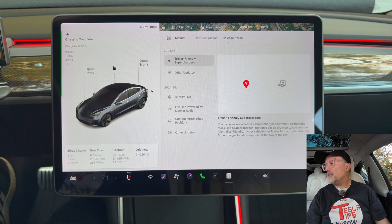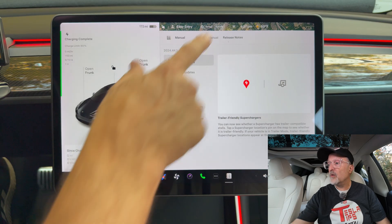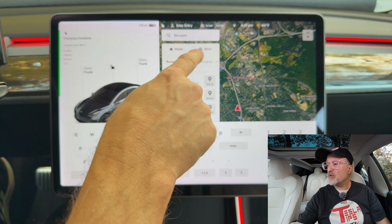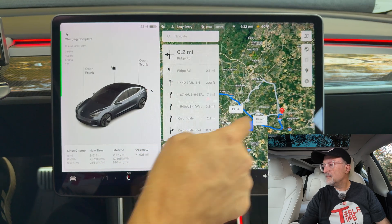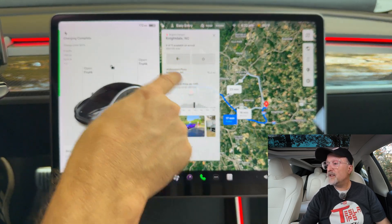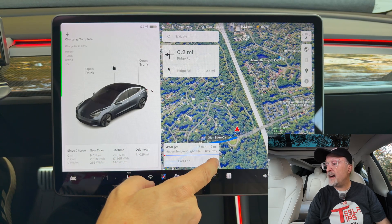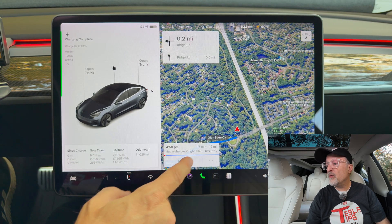That doesn't really apply to my car because I don't have a tow setup, but let me go into the navigation and get an example of this. Let's look for charging. The latest superchargers in my area — I haven't noticed any in my metro area that have added pull-through spots.